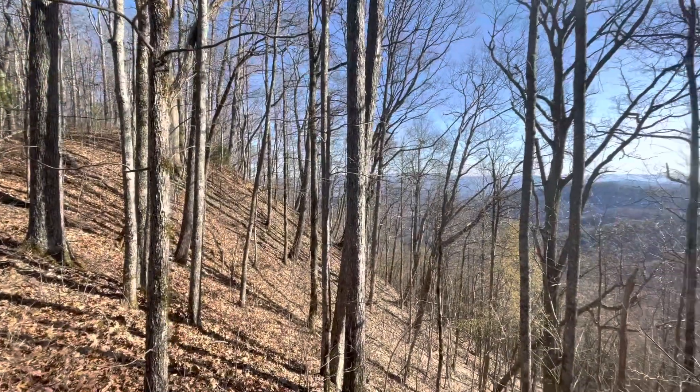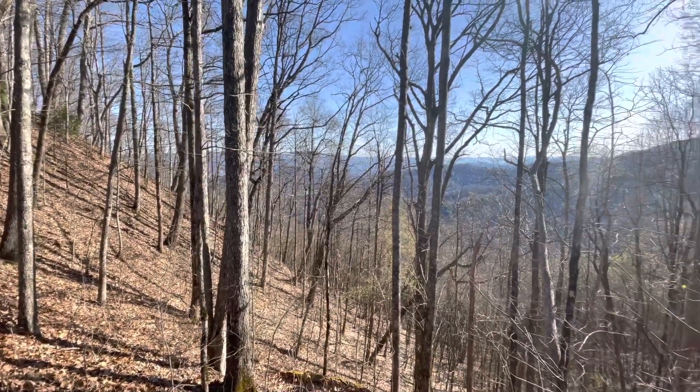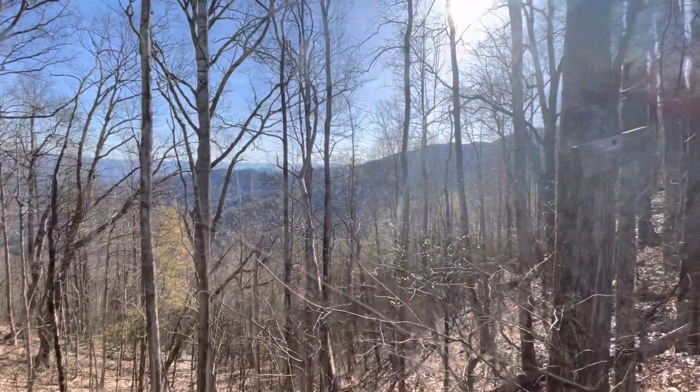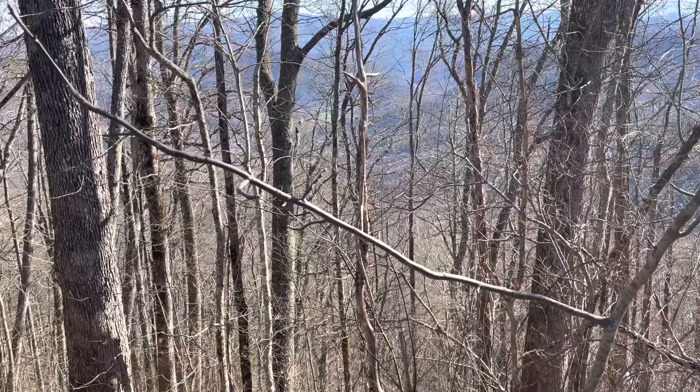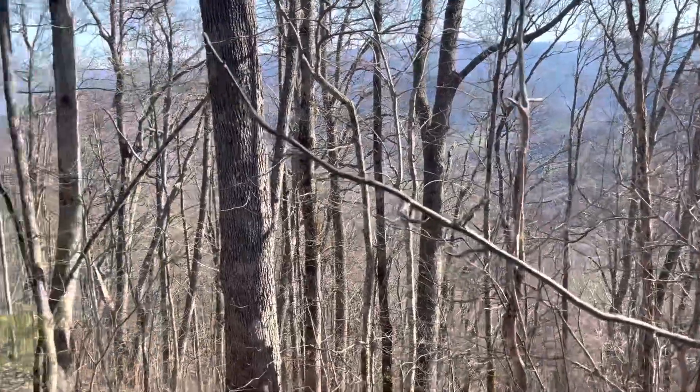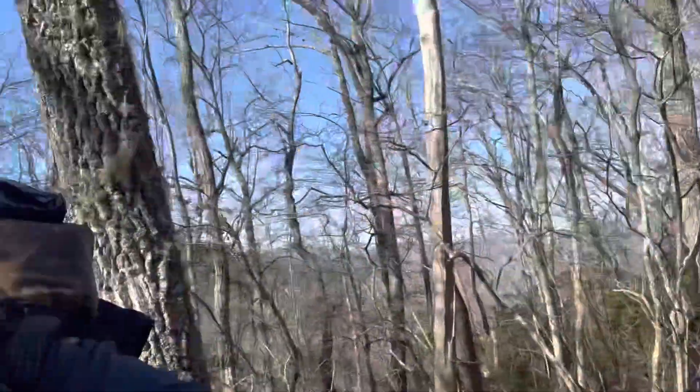We're at Simp Gap this morning — just a little gap, not much of anything, but kind of pretty views. There's a little farm down there you can see through the trees. The green pastures really look pretty from up here. If I've learned anything from this trip, it's that gaps are nothing to look forward to — it just means you're going to have a lot of downhill and a lot of climbing on the other side. I'm coming up still out of Simp Gap and heading on up the trail. Already shed a layer and it's only about 45 minutes into the day.